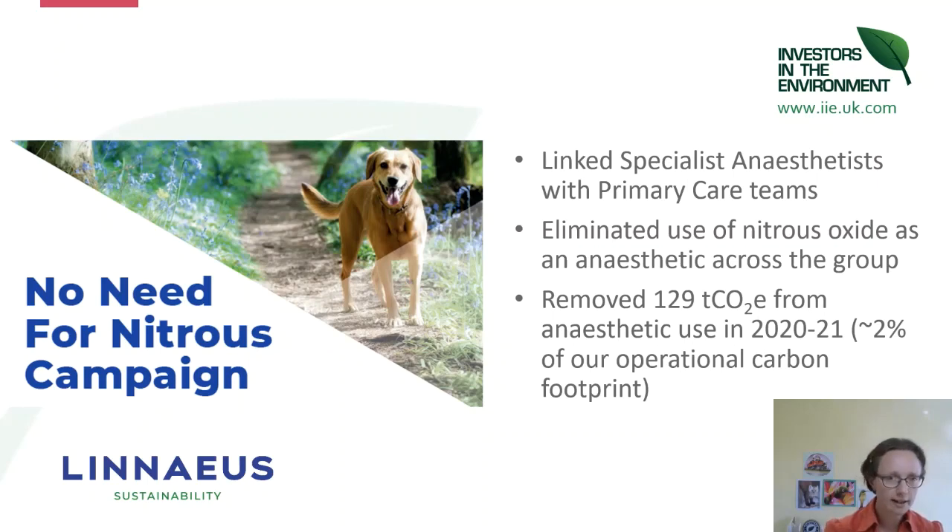Because of the other health and safety implications and the fact that nitrous oxide is not actually that potent as an anaesthetic agent, we decided across Linnaeus to remove it entirely from our practices. We ran our 'No Need for Nitrous' campaign, linked our specialist anaesthetists with our primary care teams, and took it out across the group in a phased, supported way. Out of about 200 clinics, only about 20 had nitrous canisters, yet it took 2% of our operational footprint out — around 129 tonnes of CO₂ in one year.